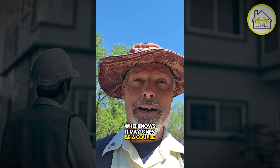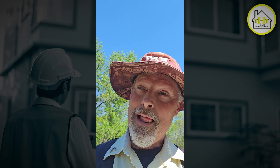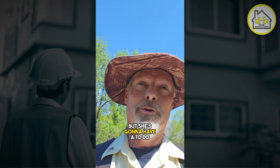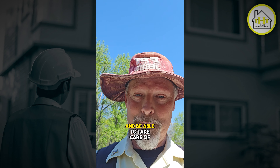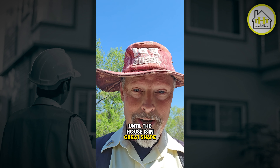Who knows? It may only be a couple items, and you'll be tickled pink about it. This lady, she's going to have more to deal with, but she's going to have a to-do list. She's going to take my report and be able to take care of things a little bit at a time until the house is in great shape.